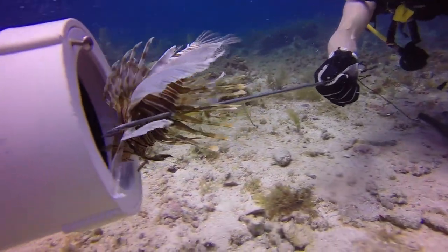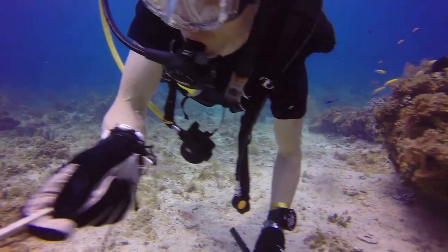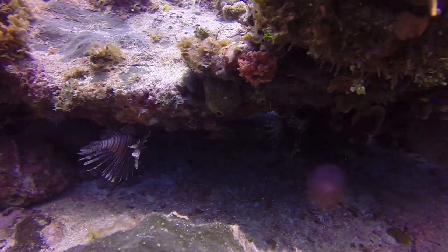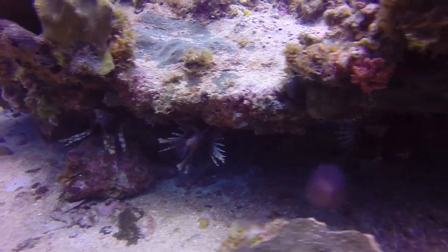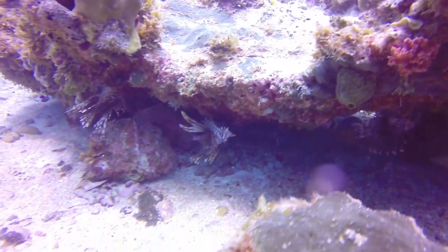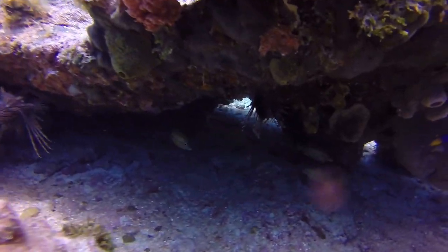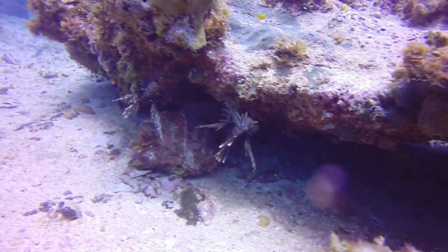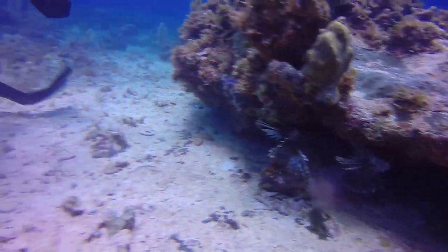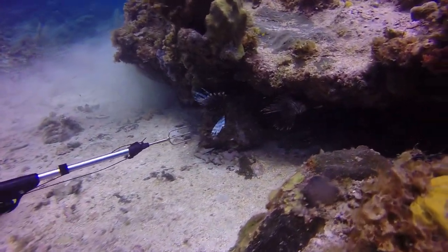A lionfish can consume prey greater than half of its size, causing a significant impact on the coral reef's life and businesses in the affected areas. In some affected areas, lionfish have reduced native reef fish by more than 75%. Lionfish do have predators such as bass, groupers, sharks, and eels. However, these predators in the Caribbean Sea and Atlantic Oceans are not used to lionfish. Therefore, until a natural predator emerges, we must continue using mechanical tools such as nets, spearguns, and slingshots to remove the lionfish.